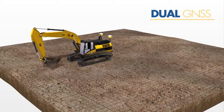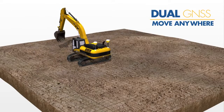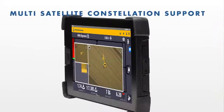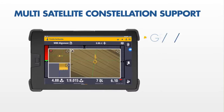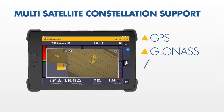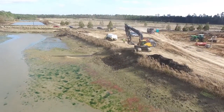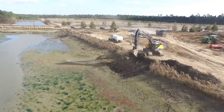Utilizing Dual GNSS, you can move anywhere you want, anytime you want, without the need to bench your machine. With multi-satellite constellation support now including GPS, GLONASS, Galileo, and Baidu, many environments once considered too poor for GNSS are now suitable.